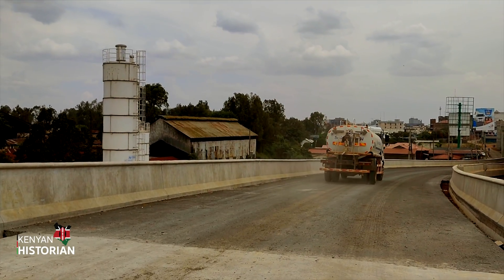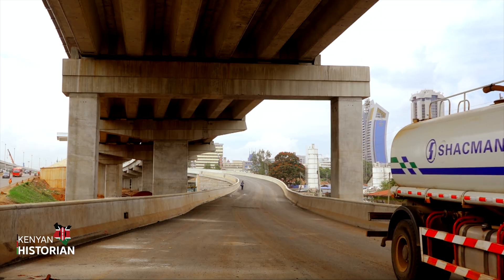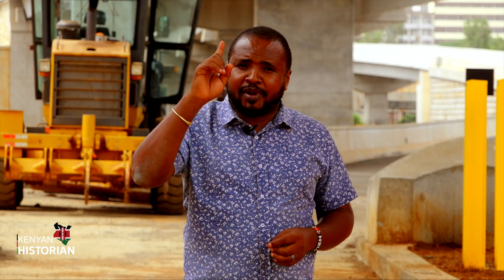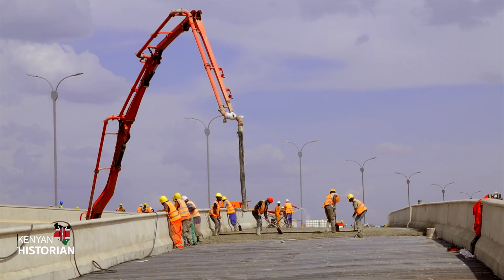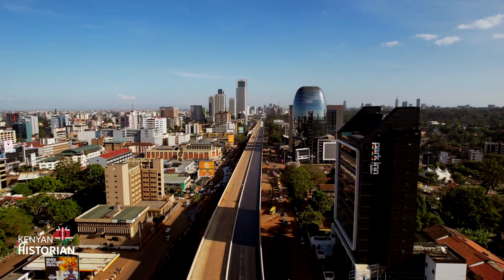This is the exit ramp at the Haile Selassie interchange. It will be used by people going to South B, Upper Hill, and those going to Langata Road. Once you hit the exit ramp, it leads you to the toll station, where payment happens for a motorist to exit the expressway. Most of the interchanges constructed on the expressway employ a direct lens approach, providing much faster access. The 27-kilometer road will have 11 interchanges between Mlolongo and James Gichuru Junction.